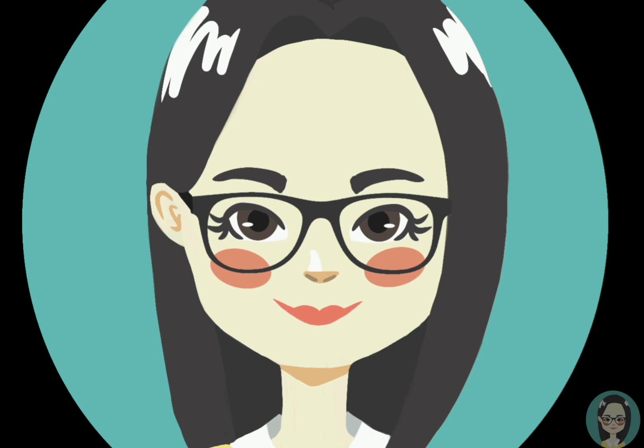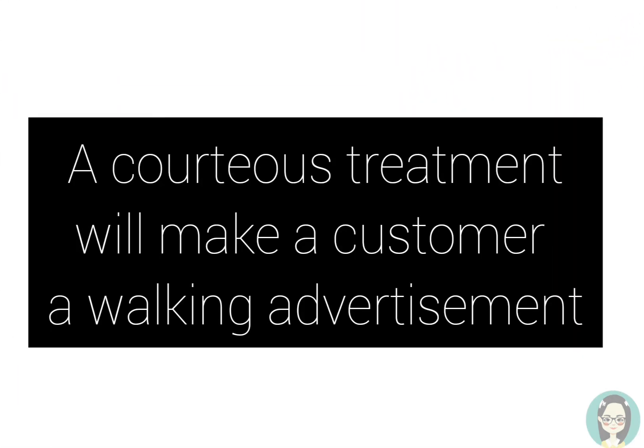That's all for this video. Thank you for watching. And remember, a courteous treatment will make a customer a walking advertisement.